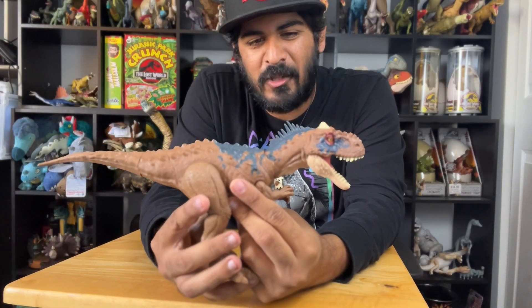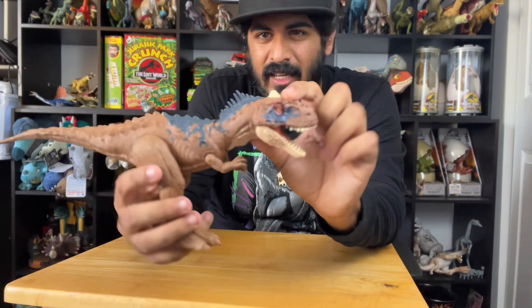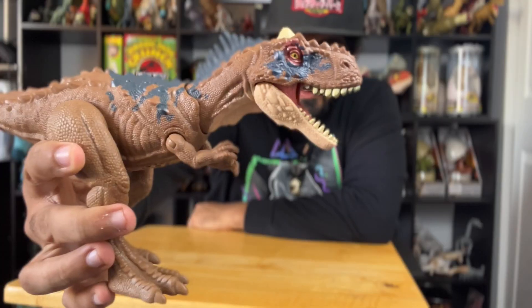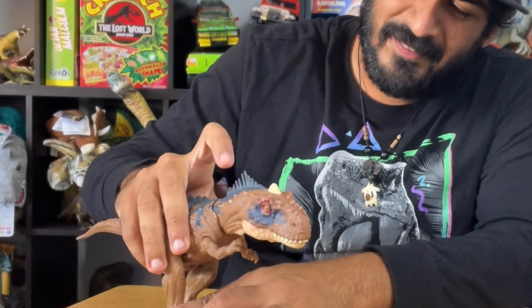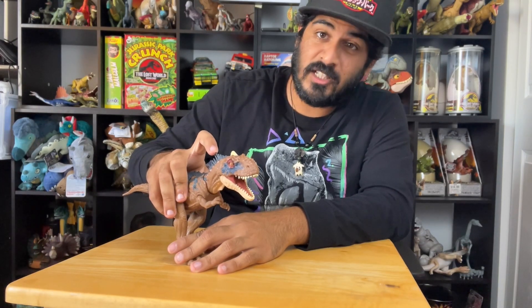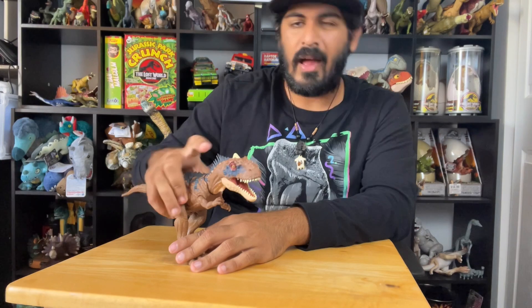So Rajasaurus — the name means something like 'king' or 'princely lizard.' It comes from the Indian and Hindi word Raja or Raj. And it's because of this cool crest it has, this little bony plate on top of its head — this cool spike. Sort of like a ceratosaurus but on the top of its head, and it looks like it's wearing a crown. I freaking love this dinosaur. And it's got a few roars — I love it, that's so exciting.